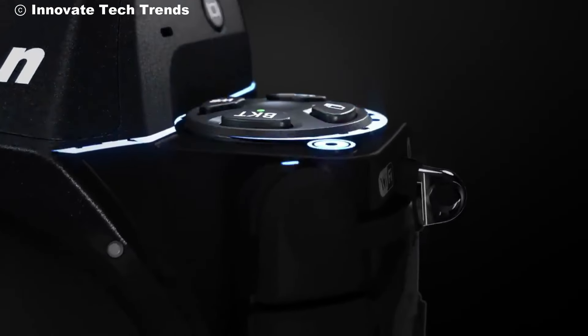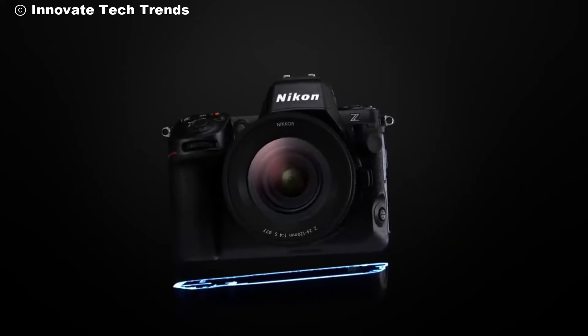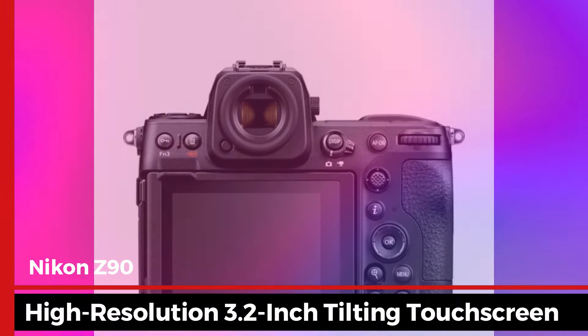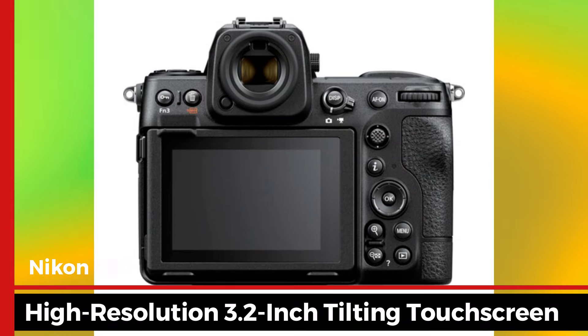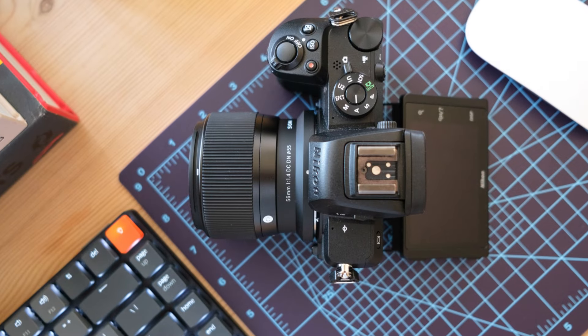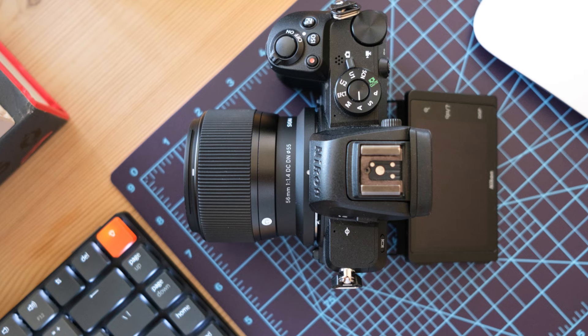User experience is at the forefront of the Nikon Z90's design. The high-resolution 3.2-inch tilting touchscreen provides easy access to settings and allows for intuitive navigation. Whether you're adjusting the focus, reviewing shots, or setting up for a complex shoot.